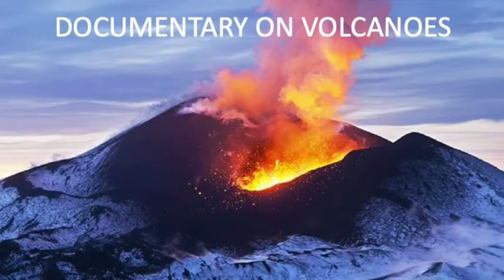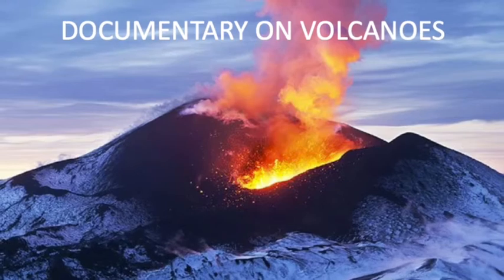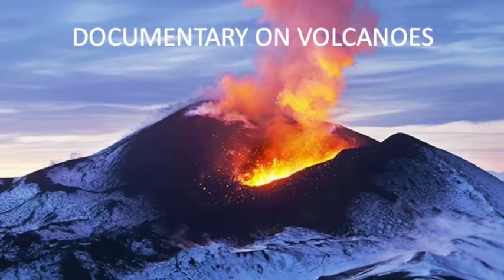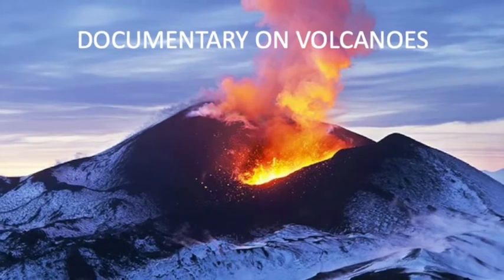Good day everybody. Here's our volcano documentary. We are going to be talking about one of the world's most dangerous creations, volcanoes. I'm going to hand it over to Ryan. Here he is.